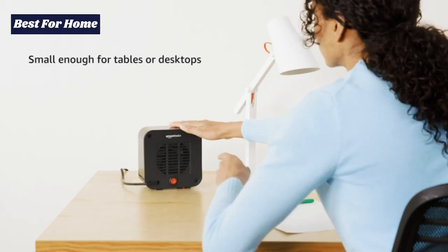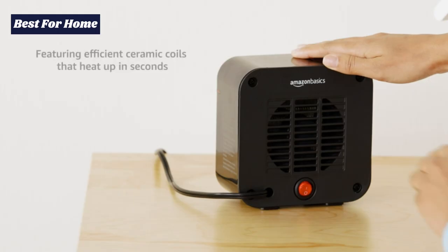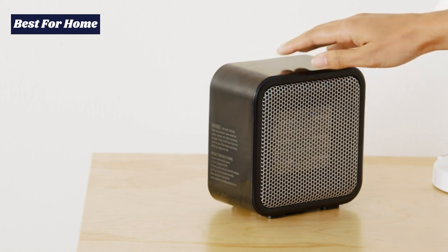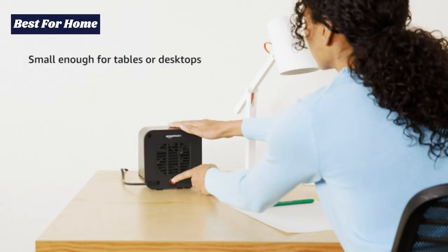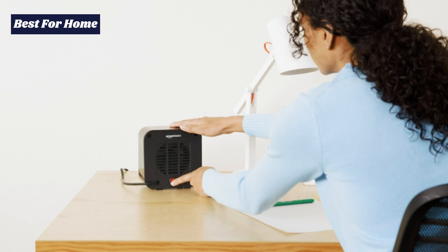This heater features a PTC ceramic coil that gets hot really fast, making it possible to supply quick and convenient heating instantly. It is also quite portable thanks to a compact design which allows it to fit anywhere. This heater comes in four different color varieties, making it easy to pick one that fits right into your interior decor.